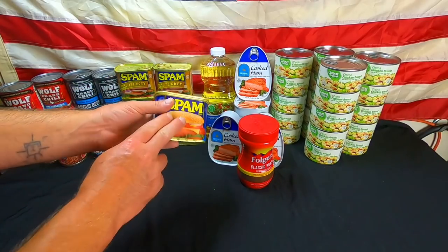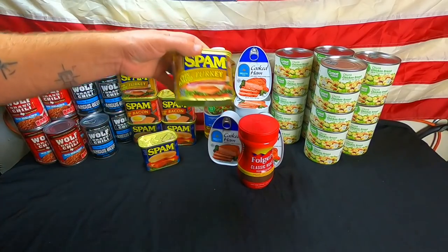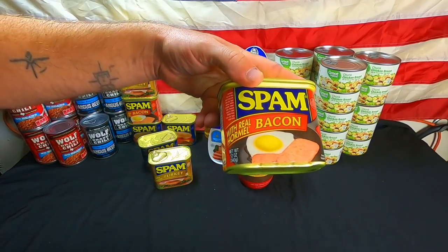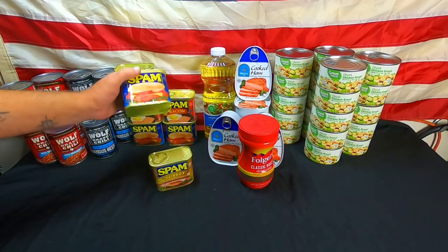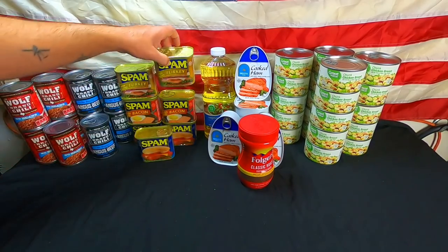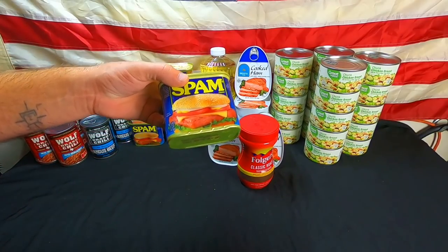Next up we have Spam — we got seven cans. We did get some turkey Spam this time, and also some bacon Spam. Unfortunately Spam has gone crazy as far as prices go. That's the original flavor Spam, so we got one of each and an extra original flavor.